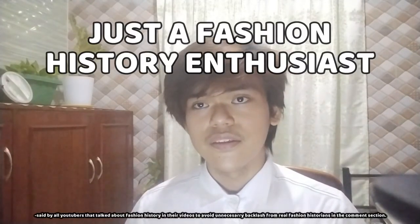What's up everybody? It's your dubbing boy Daniel. Do you guys know that I also dabble on fashion history while maintaining my art niche? I'm just a fashion history enthusiast. I'm not a fashion historian. I wish I could be one.